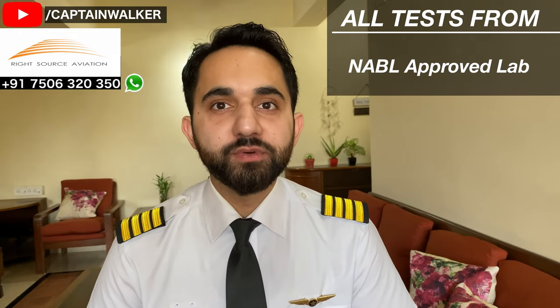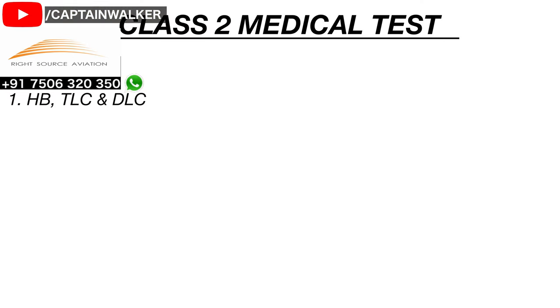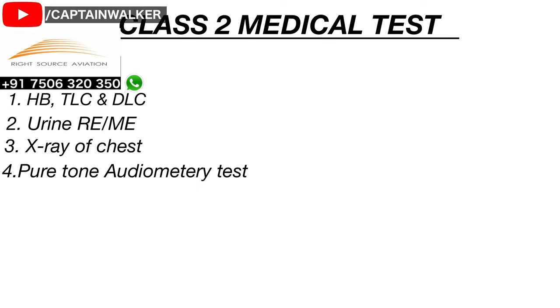These doctors will ask you to do a certain amount of tests. These tests have to be done from an NABL approved laboratory or from a DGCA approved Air Force Medical Center. The list of tests includes blood HB, TLC, DLC, urine REME, X-ray of chest, pure tone audiometry test, and your ECG.